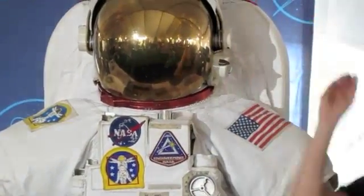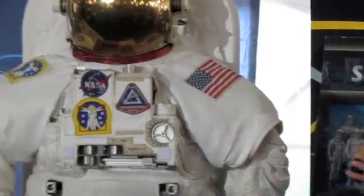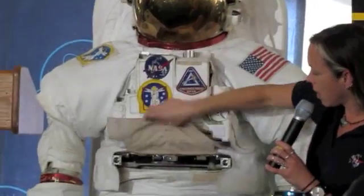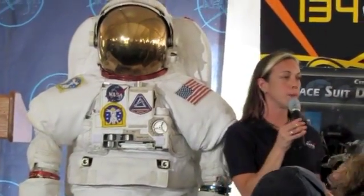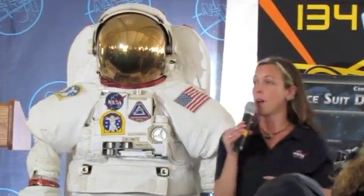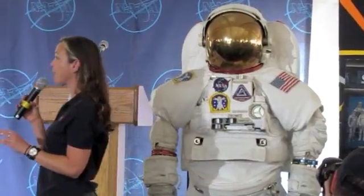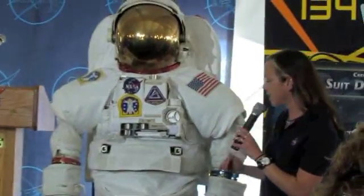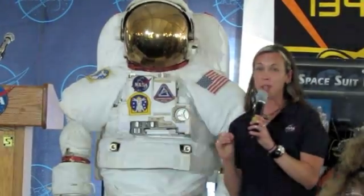The part of the spacesuit that you can't see, but is truly the keystone or centerpiece, is the hard upper torso. It goes from the neck ring down to the waist ring, and it is truly the puzzle piece — we connect every piece of the suit to it. Our spacesuit design is very modular. We can size the suit to fit about the 50th to 90th percentile human beings — a large variety of all shapes and sizes. We connect the hard upper torso to the various pieces of the suit so that it stays together as a robust, reliable system.